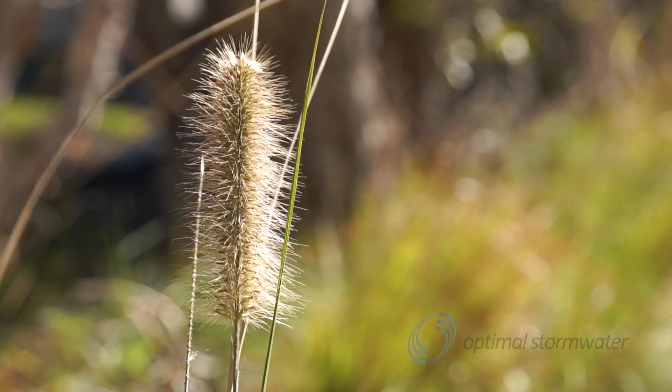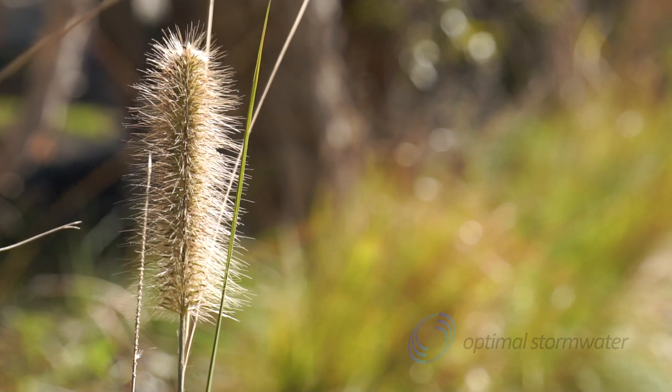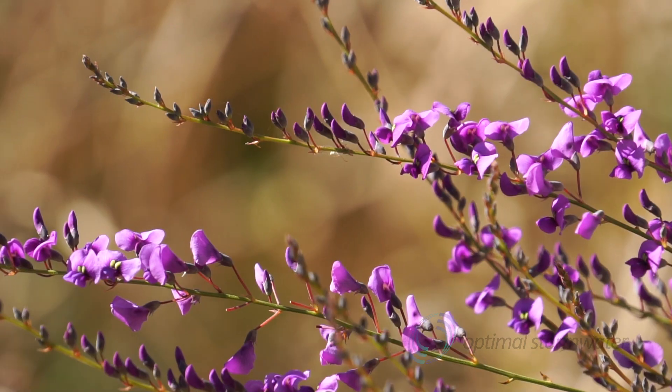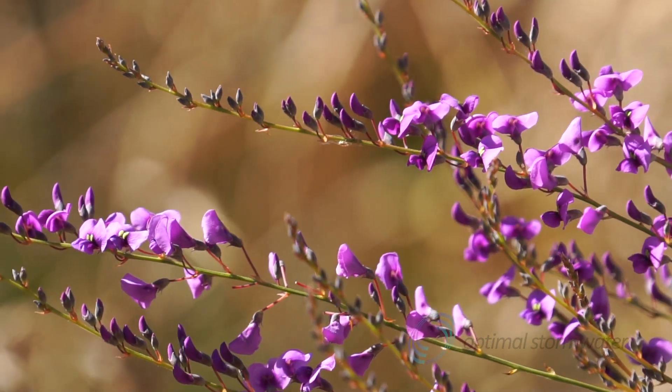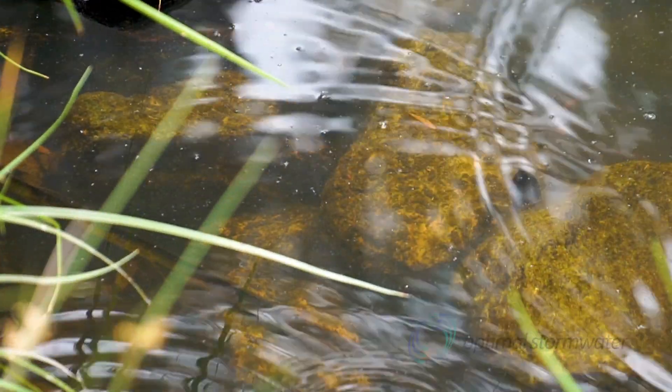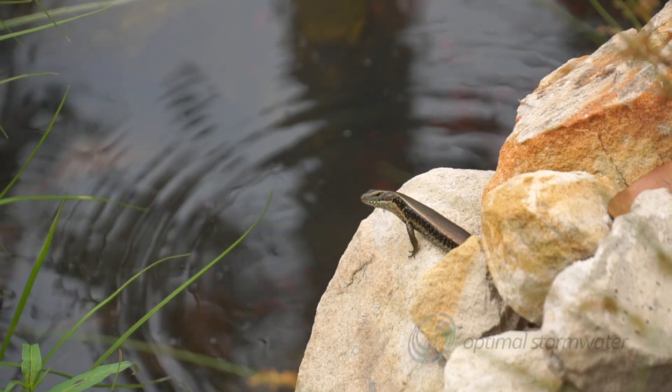Urban wetlands. They're providing habitat for thousands of species, improving the runoff quality from urban catchments — such beauty and sensitivity.